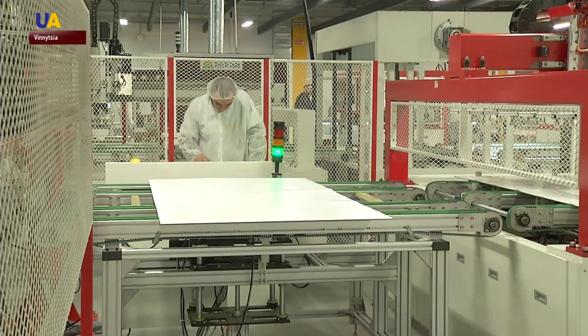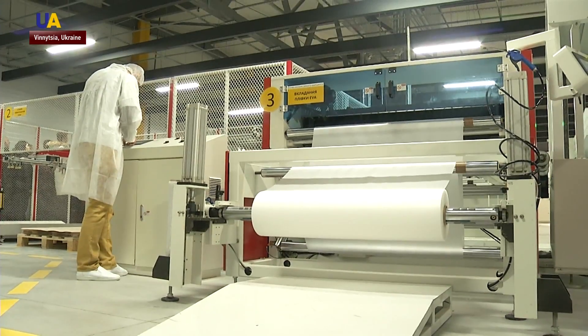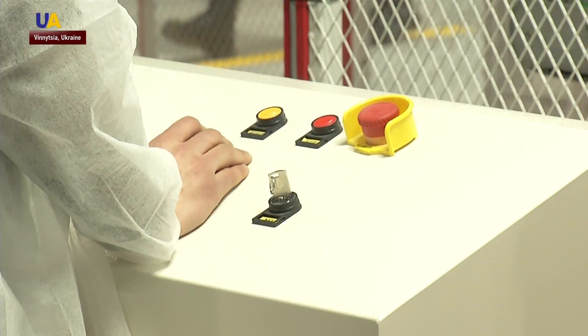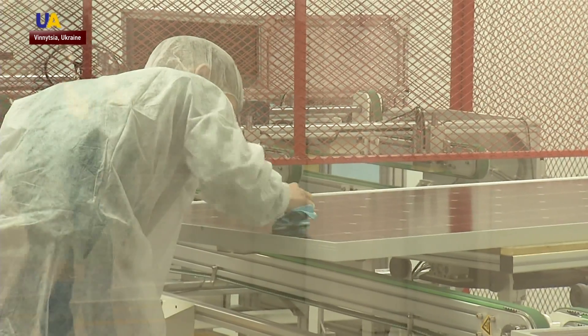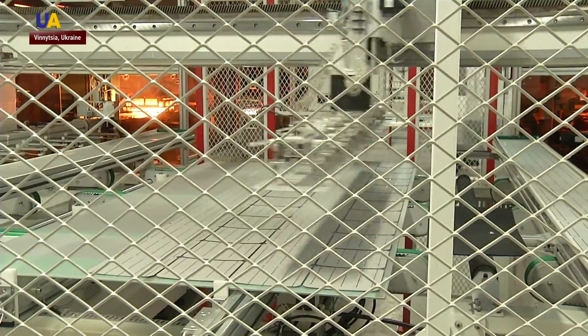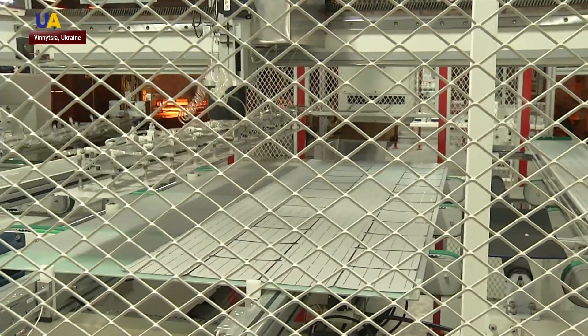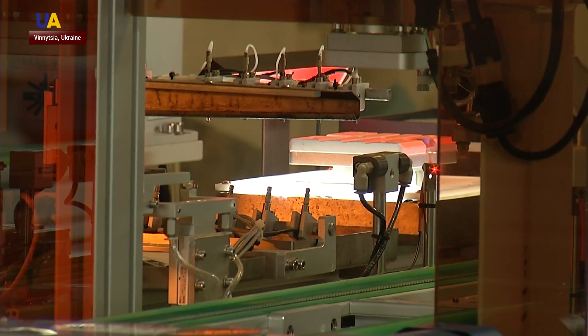In order for a sheet of tempered glass to become a solar panel, there are about two dozen processes that the glass needs to pass through. Everything from attaching a special film to vacuum sealing and packaging the finished product is all done in one factory. These are the cells that will soon generate electricity. An operator remotely controls a robot auto-stringer that connects the contact grid.